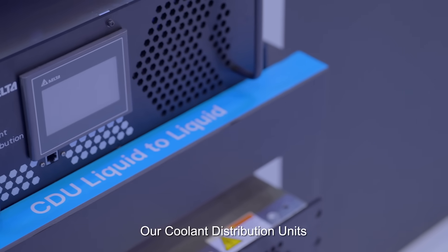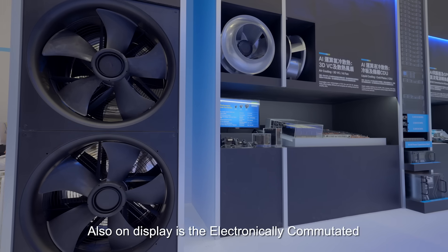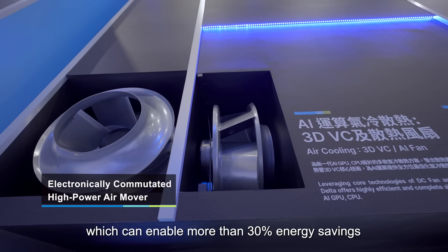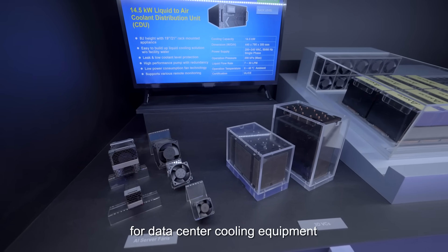Our coolant distribution units are capable of handling dozens of high density racks. Also on display are the electronically commutated high power air movers, which can enable more than 30% energy savings for data center cooling equipment.